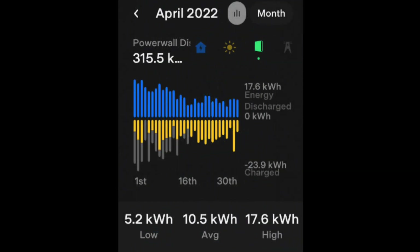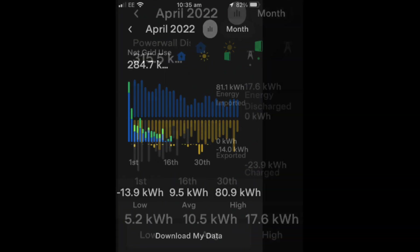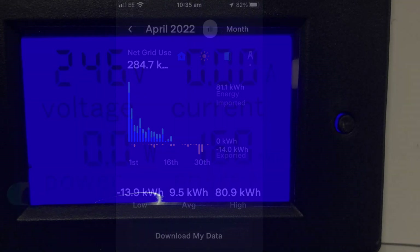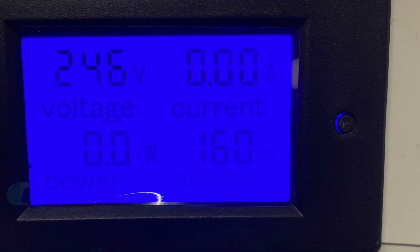From the Tesla Powerwall we got 315.5 kilowatt hours, and most of that came from the solar as you can see from the graph. As the month went on, more and more of it came from the solar. Our net grid usage was 284.7 kilowatt hours.